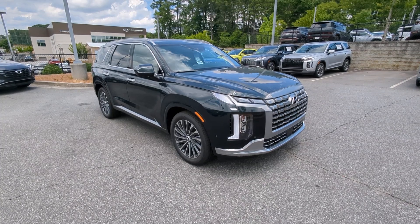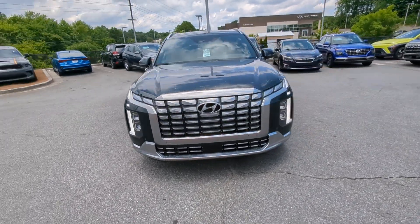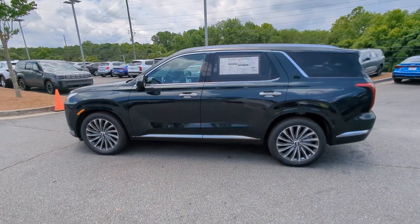You will be amazed by this. 2024 Hyundai Palisade. Here's a convenient, comfortable, and capable Hyundai Palisade, the spacious three-row crossover with a silky smooth ride, V6 power, and premium interior.